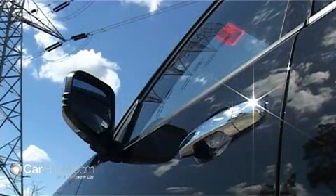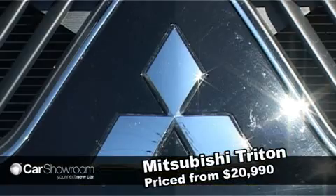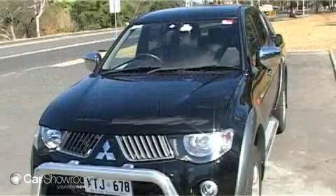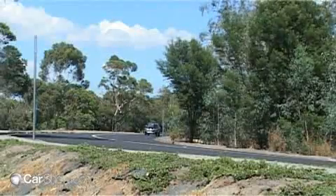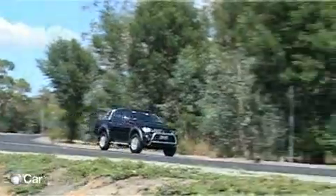The latest GLXR double cab 4x4 Mitsubishi Triton uses a new 3.2-litre four-cylinder diesel engine with common rail injection and an intercooled turbocharger. It generates 118 kilowatts of power and 347 newton-meters of torque, and complies with the latest Euro 4 emissions standards.